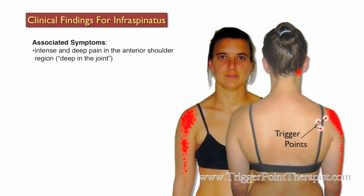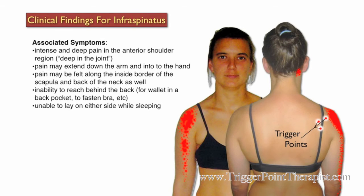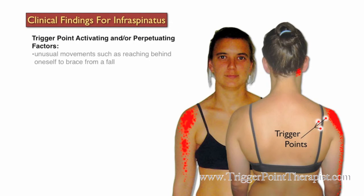Clients with active trigger points in the infraspinatus will typically complain of intense and deep pain in the anterior shoulder joint, describing it as deep joint pain. The pain can extend down the front of the arm and into the hand, and may also be felt along the inside border of the scapula and the back of the neck. They will describe an inability to reach behind their back — for example, reaching for a wallet in a back pocket or fastening a bra — and an inability to lay on either side while sleeping.